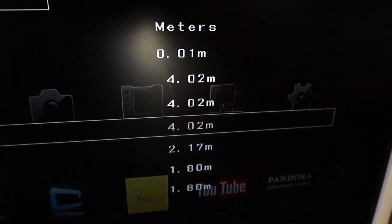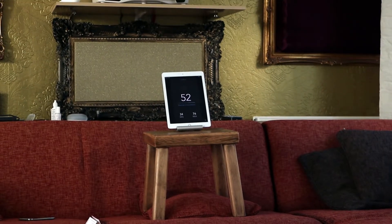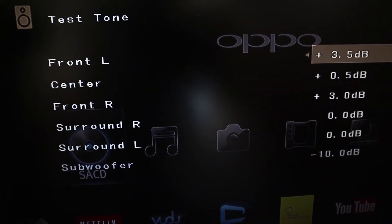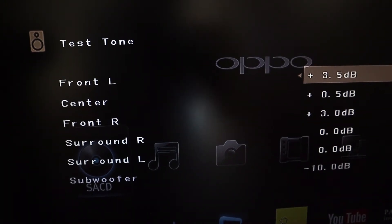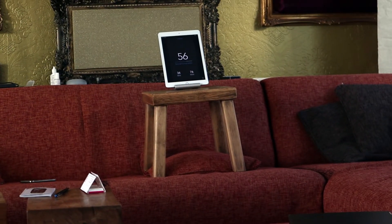Back to measuring volume. Here is the end result: I have the surrounds at 0 dB as they appeared to be the softest. Using the app at 70 dB volume, the front right had to go 3 dB up from the surrounds, the center a half dB, and the front left 3 and a half dB. So between the front right and the front left there remains a gap of 0.5 dB. With these settings they all have the same volume at the listening position, and that's what I was aiming for.